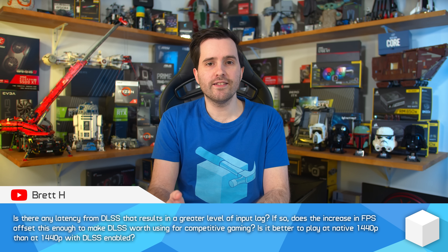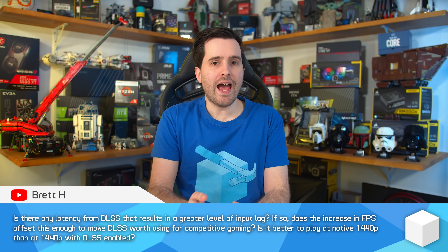Welcome back to Hardware Unboxed. Today we are answering a question that lots of you guys have been asking us over the last couple of months. Specifically, in our last Q&A session from August, we got a question from Brett H wondering whether there is any latency from DLSS that results in greater levels of input lag. At the time we didn't really have a solid answer for Brett, but I promised I'd check it out, and here we are today with the results of that investigation.